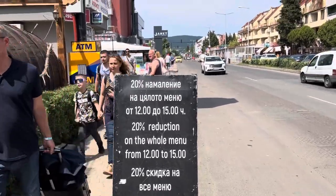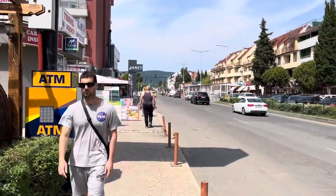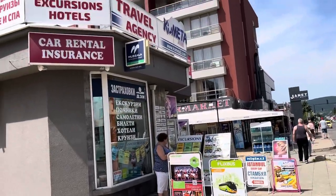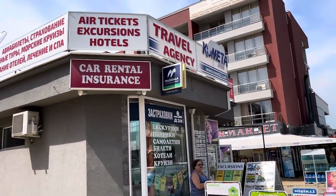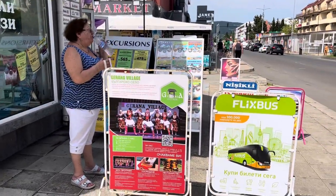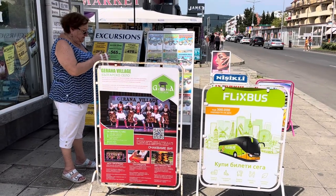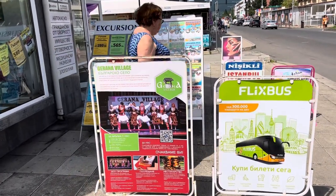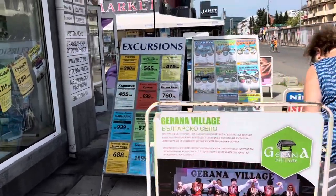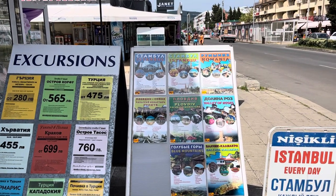I recommend going to restaurants in the daytime between 12 and 3 and asking for the daytime menu to get a discount and a really good deal. On the left side is the travel agency selling day trips and excursions — I'd recommend the excursion to the Bulgarian village, which includes a folklore show and traditional Bulgarian food in a banquet. There's also a day trip to Plovdiv, one of the oldest cities in Bulgaria.